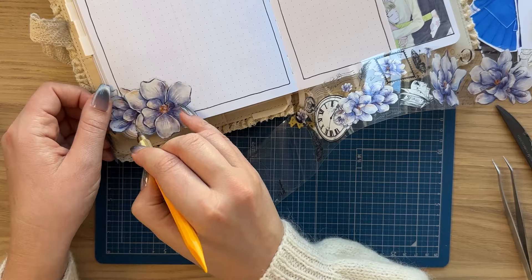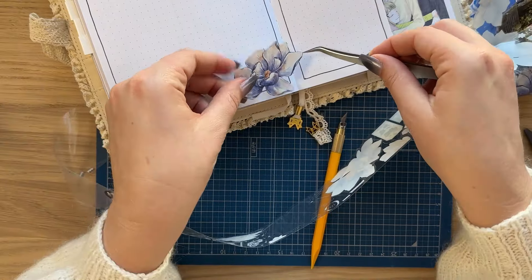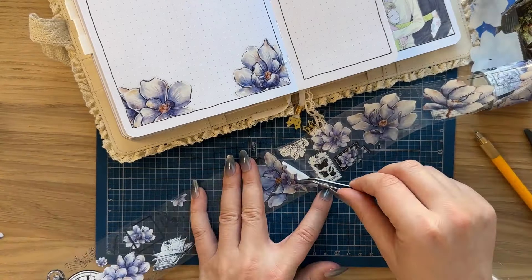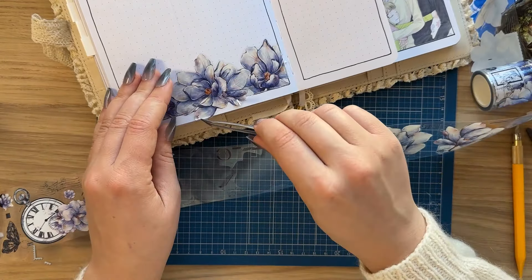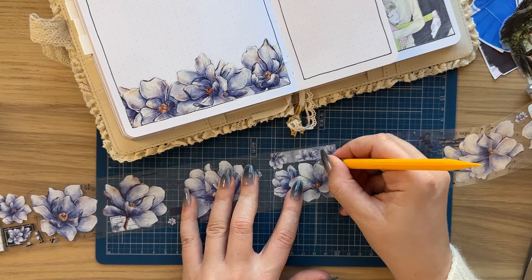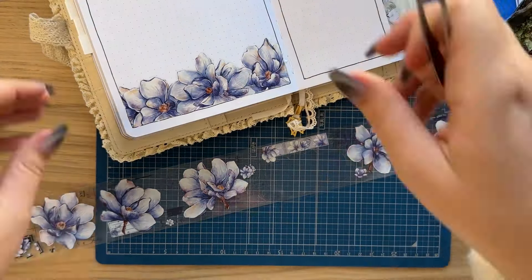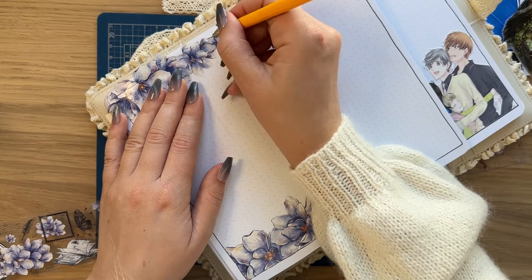I actually regretted my technique a little bit because this pet tape stuck really well to the paper. Some pet tapes are easy to peel off after you cut them, but this one did not, and I definitely ripped off some of the paper. Clearly I did not learn because I kept doing the same thing instead of cutting a straight line off the sticker before placing it down. But I think a little mess is fine — it is part of the hobby, you know.